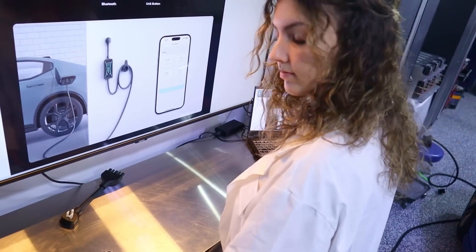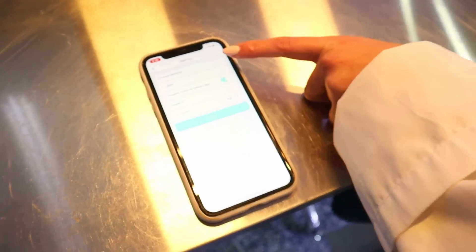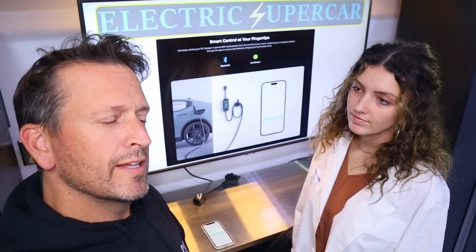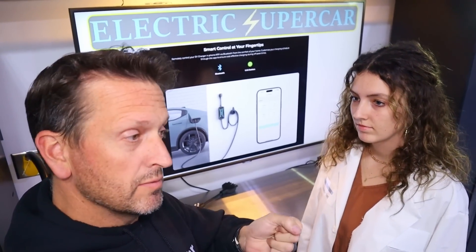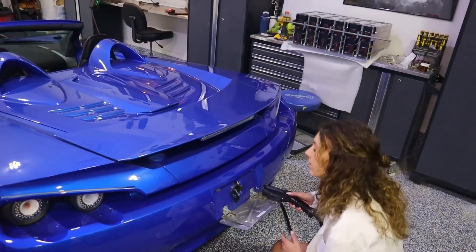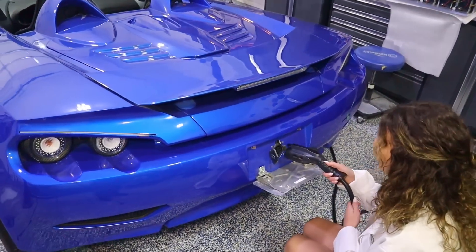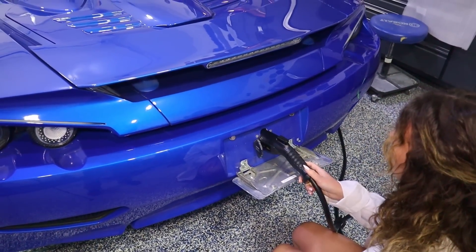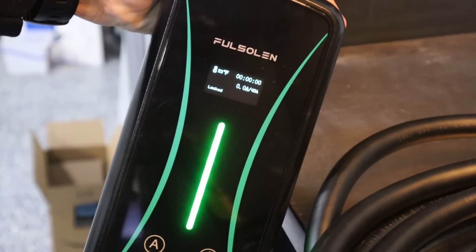Does this have any other features we should know about? We can lock the charger through the app. Oh, is that like a safety thing? It's an anti-theft system. When you say anti-theft, you mean like nobody can just randomly come up to your charger and plug in their car? Exactly. All right, so we're going to confirm — you've got it locked on the app — so we're going to confirm that you plug it in and it will not charge. Right there, it says locked. So after you close out of the app, it looks like it's locked.